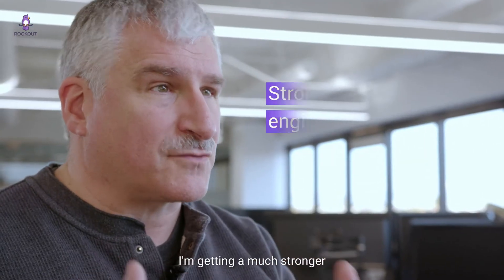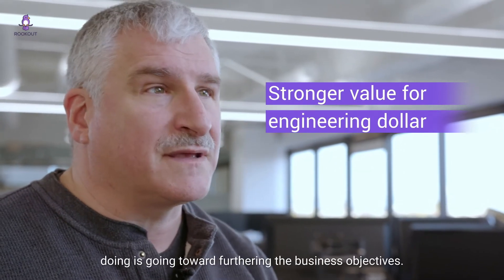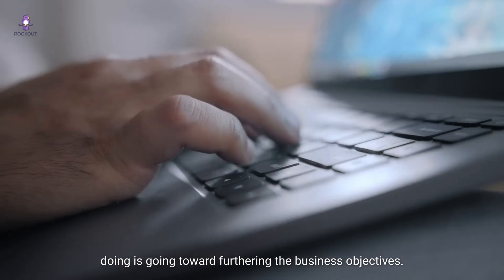I'm getting a much stronger value for my engineering dollar. More of the work that my team is doing is going toward furthering the business objectives.